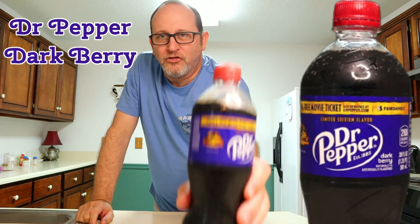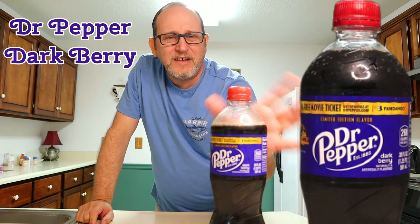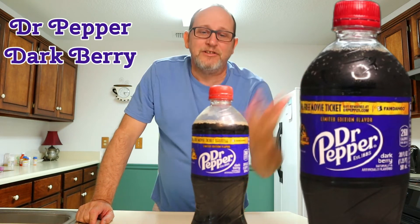It's promoting the Jurassic World movie on the side. Cool little bottle. They put out a limited edition like this with a Spider-Man movie a couple years ago, and I would say it tasted the same. So nothing's changed.